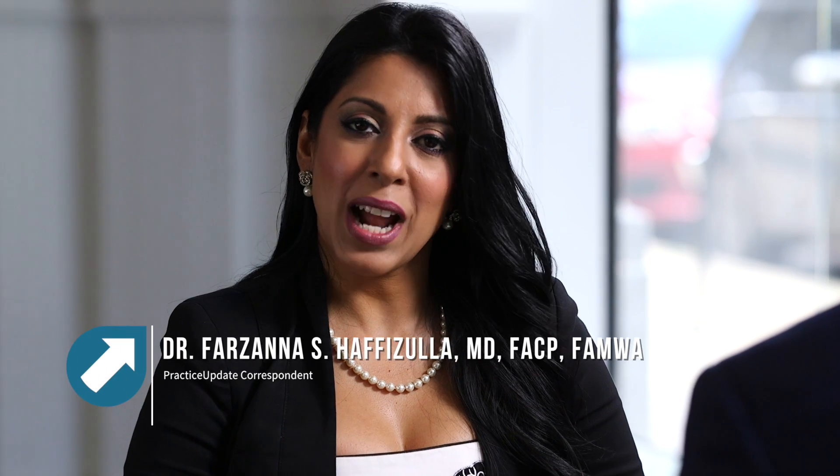Welcome back to this practice update. I'm your host, Dr. Farzana Haffizulla. Joining me today, Dr. Timothy Pluard. Excellent to have you back. Glad to be here.